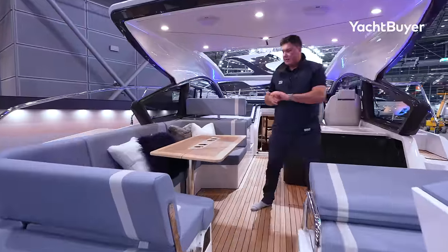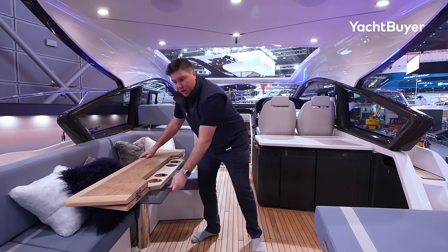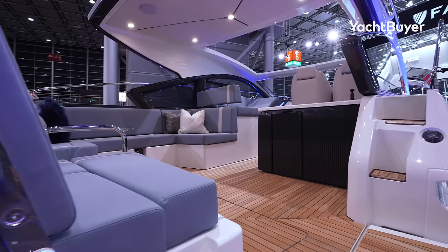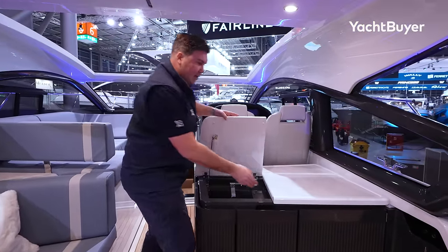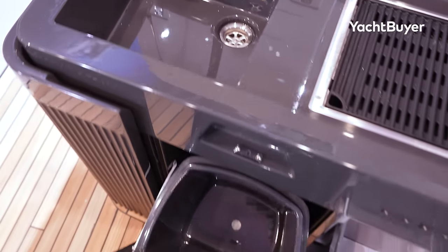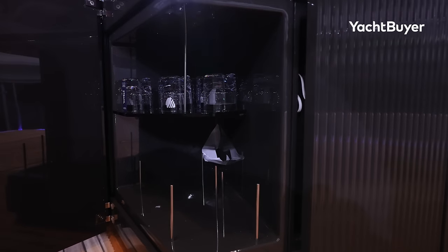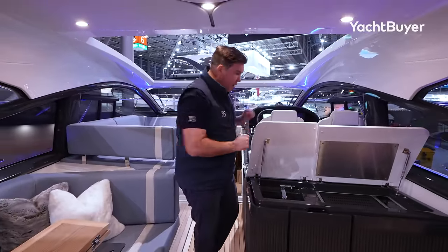Moving into the cockpit, this is pretty much expected on a sports cruiser of this style, but as well as the table folding over revealing some nice handholds, this whole thing collapses behind that cushion. So if you just want open space and don't want the table in the way, you can move it away entirely. Fairline's done this before — it's a really good piece of functionality. And talking of functionality, the wet bar: not huge, but quite a lot going on — a nice big sink, a grill, and they've fitted a nice big bin out here, which is just really useful. You don't have to go downstairs to put rubbish away. Fridge down there, storage in here with glassware and space for crockery. This is a decent-sized and well-specced wet bar for a boat of this size.